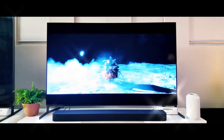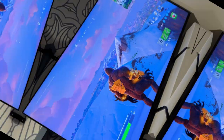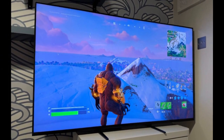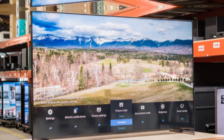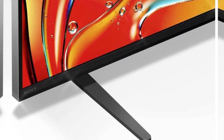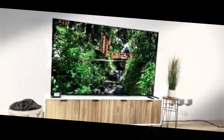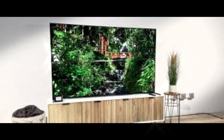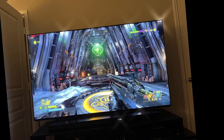Aesthetically, the Bravia 10 seems poised to carry on Sony's tradition of minimalist design. Industry chatter points to ultra-thin bezels and a sleek, refined build, possibly with a metal finish for a premium feel. There's also buzz about better cable management solutions, which should keep the setup looking clean. While it remains unclear whether Sony will introduce a wireless connectivity option similar to LG's M4 OLED, consumers can expect the Bravia 10 to be visually as stunning off-screen as it is on.